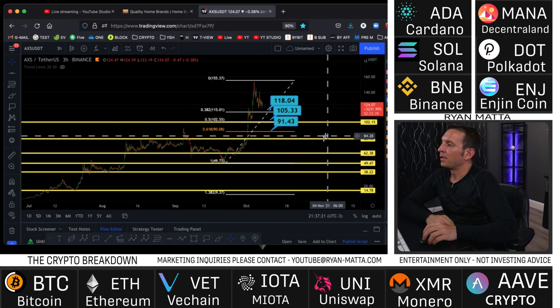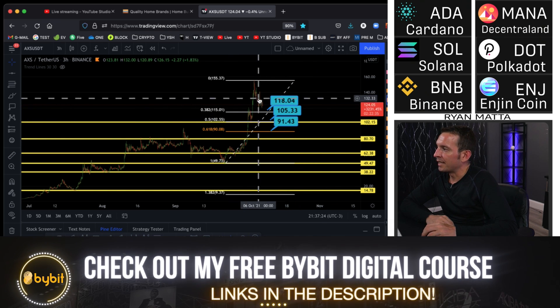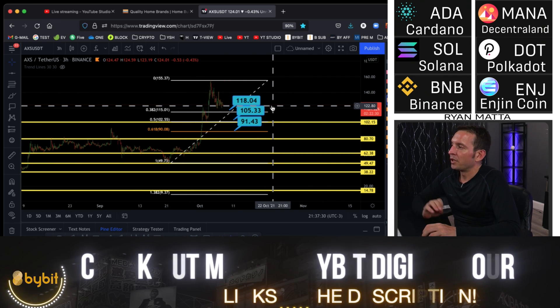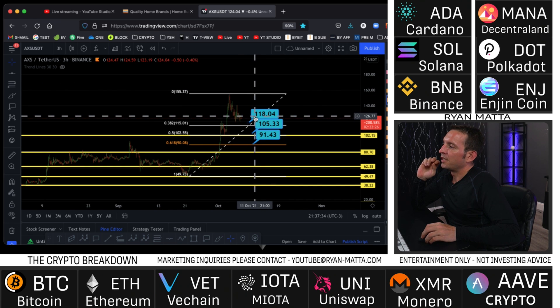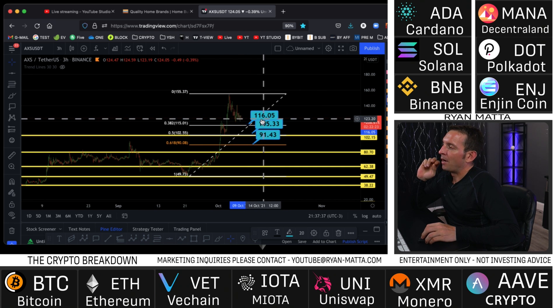Going back in history to analyze how much AXS retraces on average from peak formation: there's a 31% retrace, a 20% retrace, a 40% retrace, a 45% retrace, and another 31% retrace. So between 30 and 40 percent is the average retrace after a big macro leg. We're sitting at 22% right now - $105 is the 30% level and $91 is the 40% level. That leads me to believe we'll see AXS coming down slightly more, so I'd start to DCA into this coin at around $115.